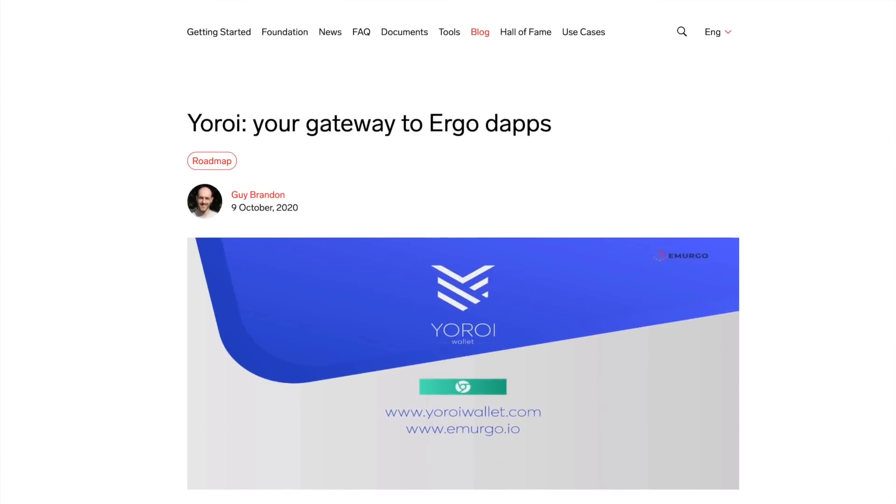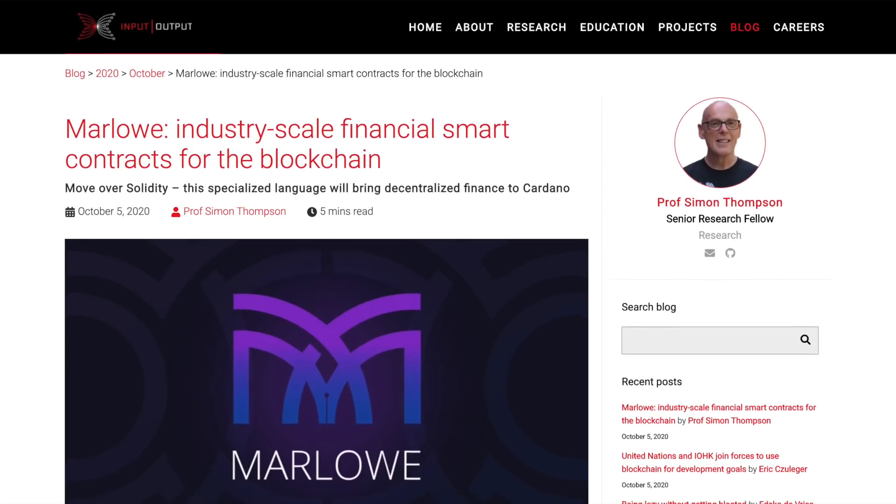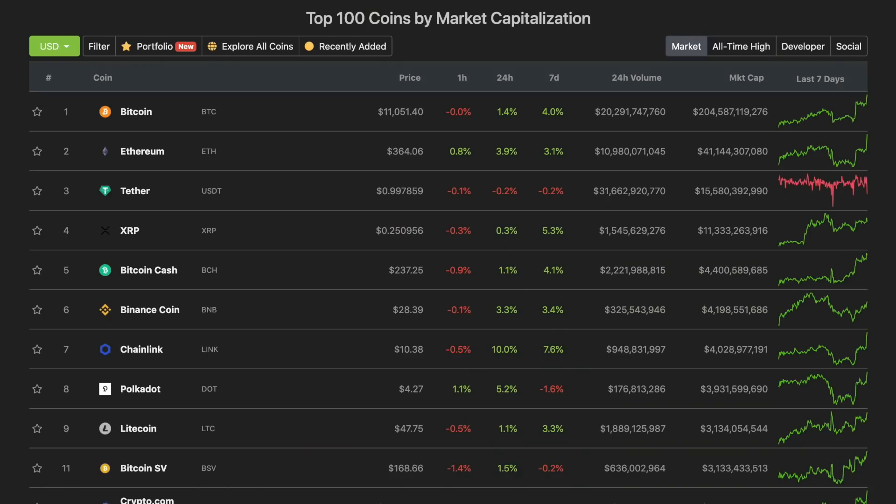Also, as we head towards Goguen, we're taking a look at Marlowe — an industry-scale financial smart contract language built for blockchain. This is a domain-specific language built for writing financial smart contracts on Cardano. We're looking at an article from Professor Simon Thompson, and also taking a look at the overall market — Bitcoin breaking out above $11k.